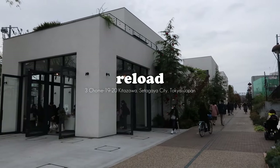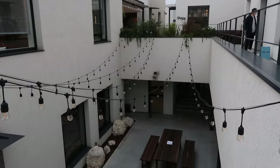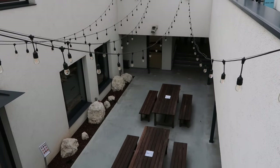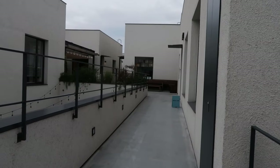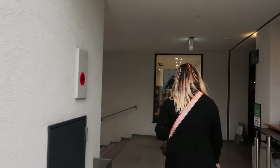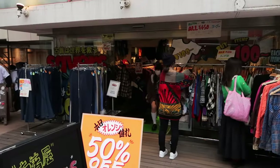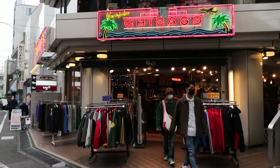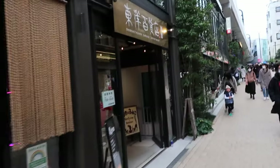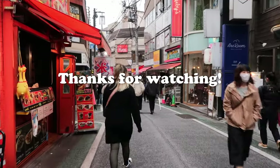To wrap up our day, we ended at the newly opened Reload, which opened last June. They have a lot of unique artisanal boutiques, studios, and even event space — it's a great place to get a change of pace and some coffee, but honestly other than that there wasn't too much to do there. But yeah, that's it for this video! Hope this was helpful and please let me know if you end up visiting any of these thrift shops. I'll be uploading a lot more Tokyo content over the next few weeks, so make sure to subscribe and I'll see you in the next one!